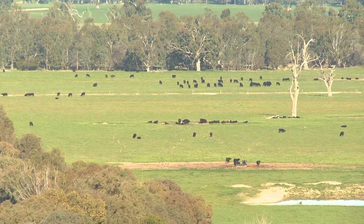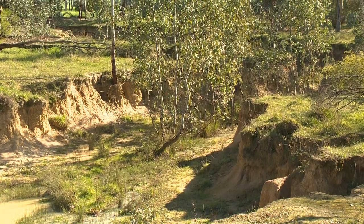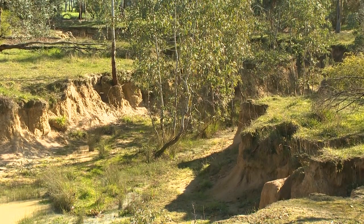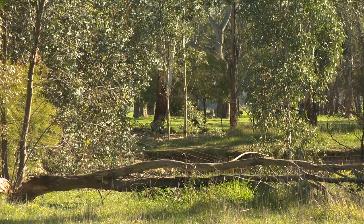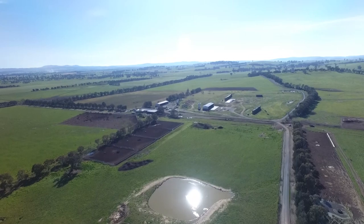When we came here, there was a lot of eroded gullies and a lot of areas with no trees. We planted a lot of trees, especially earlier on, fenced off a lot of gullies, and tried to get a lot more perennial pastures in — and that's an ongoing thing to increase the productivity and protect the ground cover.